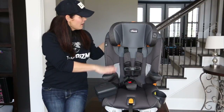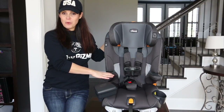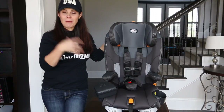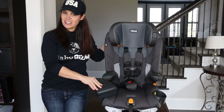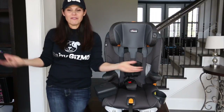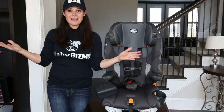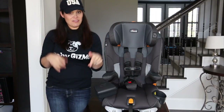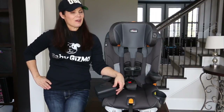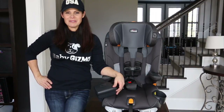This is the LE model and it retails for $249, coming in three different fashion options. You can also get the regular model for $199, which has six different fashion options — so there is something for everybody. Don't forget to leave a comment, thumbs up this video, and subscribe to the Baby Gizmo YouTube channel. I'm Holly from Baby Gizmo — talk to you later!